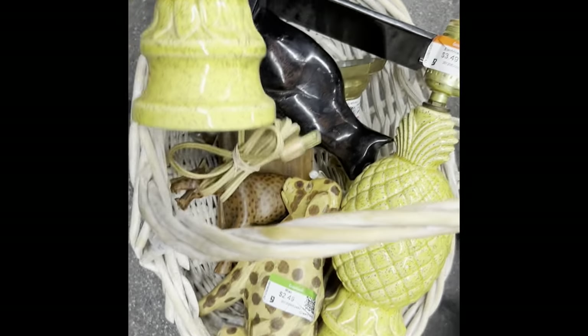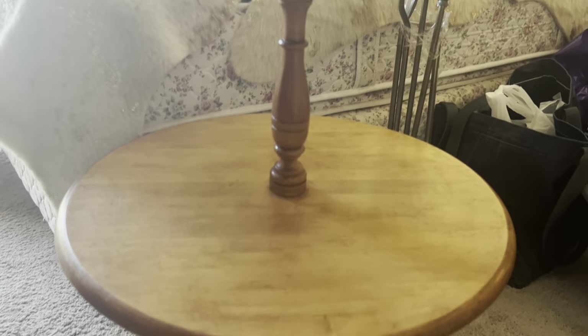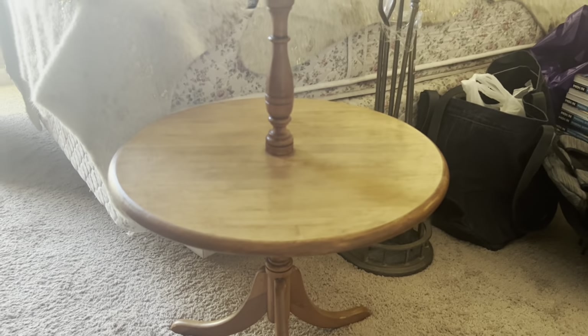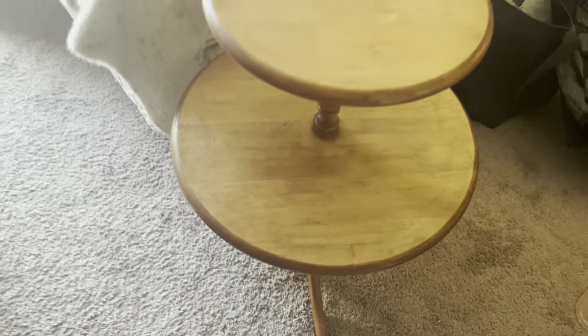So this was my teeny-tiny, I'm-in-a-rush thrift store haul that day — all fit in one basket. And this is the table that I had gone to Sun City for in the first place. It was on Offer Up; I paid $30 for it. This is going to be part of our staging in the booth. We're going to put a nice little Christmas tree right there and put gifts, quote-unquote, on the tiers below.